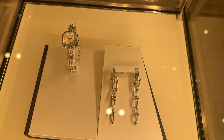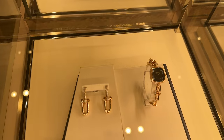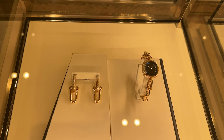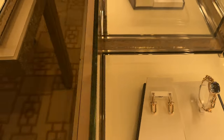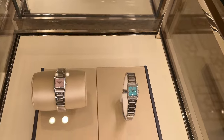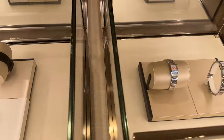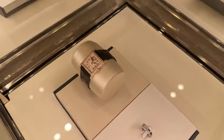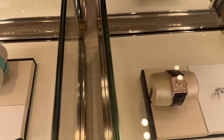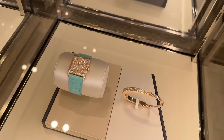Yeah, these earrings make such a statement. When I see people wearing them on the street, they really stand out. I'm sure you can find similar ones that are not from Tiffany, but the actual Tiffany ones — every time I see them, they're really special. I love this watch. Hopefully you guys are enjoying all of the eye candy. Look at this one with a croc — this has a Tiffany blue croc strap. So beautiful.